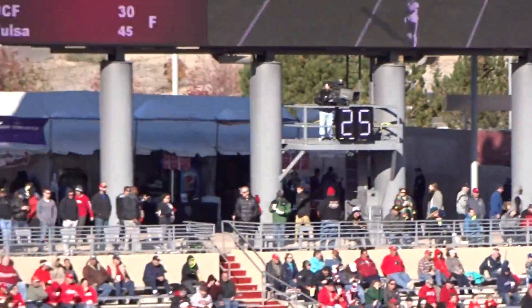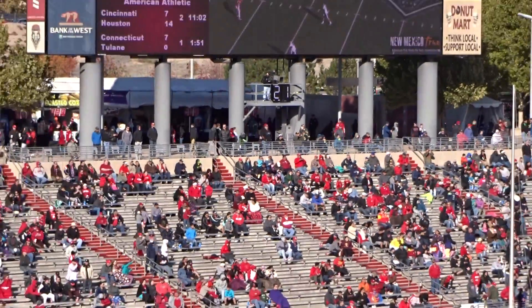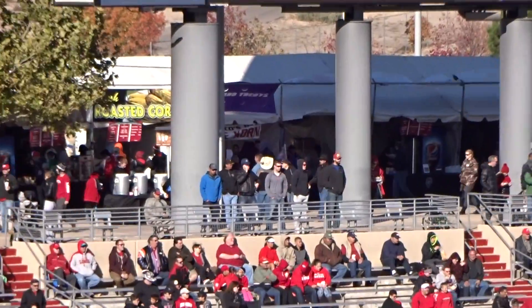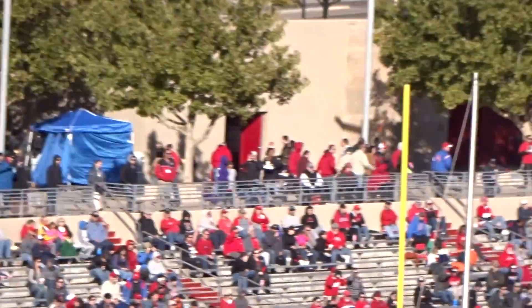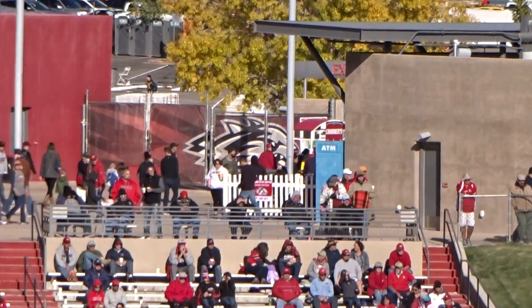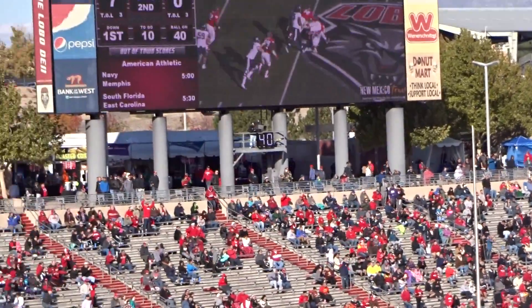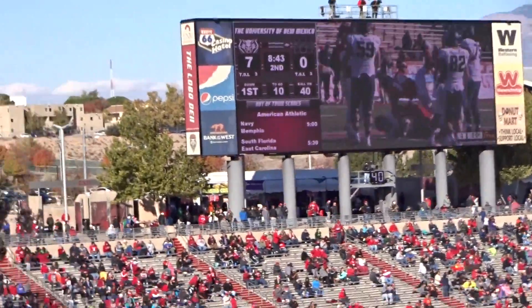Over here on the plaza above the north end zone, there's a lot of food tents, some bathrooms over there, and some other food places. By that Lobos head, there's some more food options. So a lot of the good food stuff is on that plaza on the north side. There's the scoreboard.